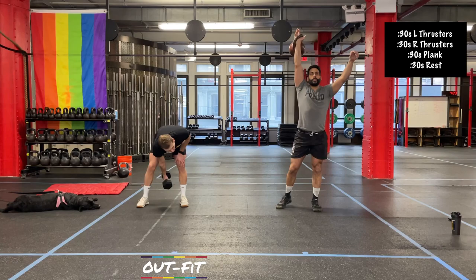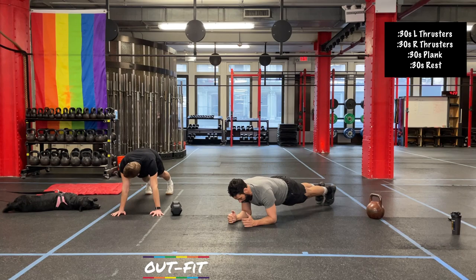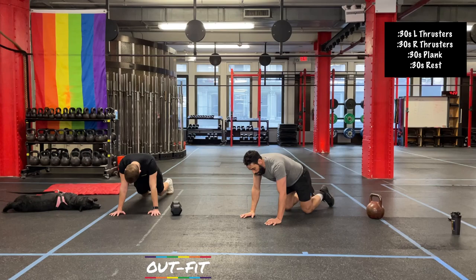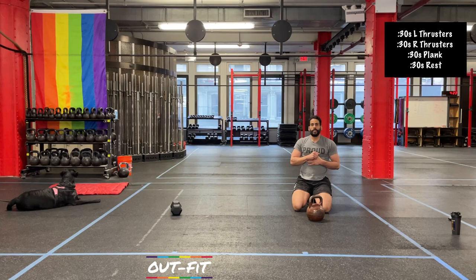Plank in 5 seconds — 3, 2, 1. Here we are. If the plank is getting a little challenging on the wrist, sometimes you can go ahead and drop down to your forearms, but the preference is to keep straight arms as long as you're not experiencing any pain or discomfort. Rest coming up in about 5 seconds — 3, 2, 1. All right, three to go. Halfway.